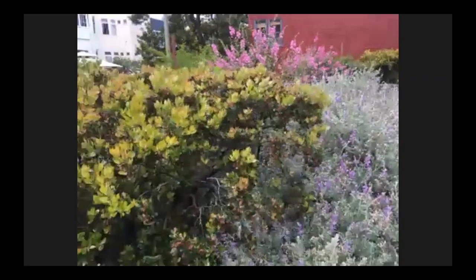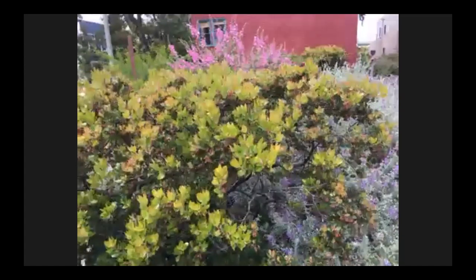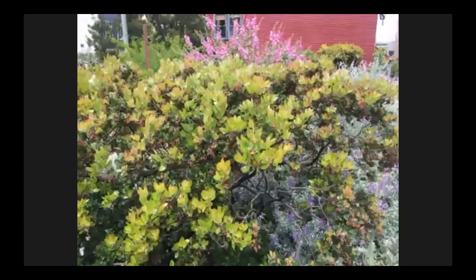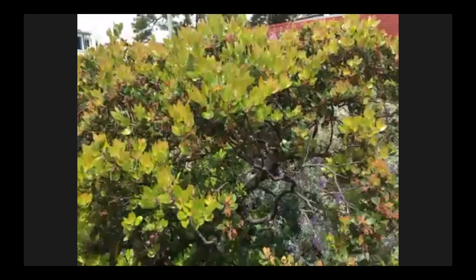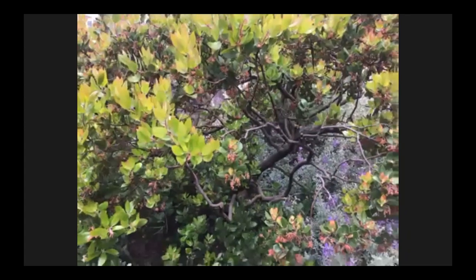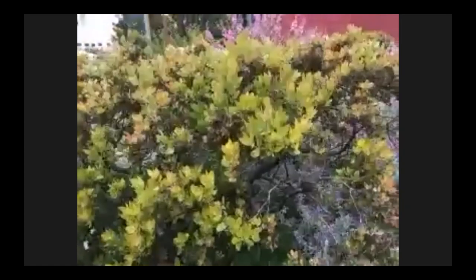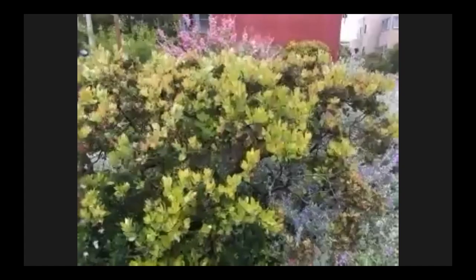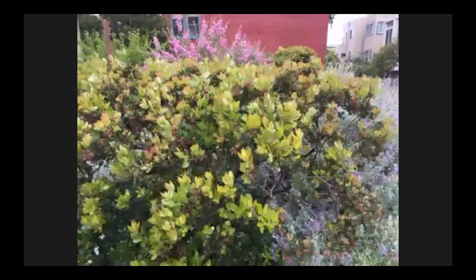This is our manzanita — the oldest plant in the garden. Right here is where we broke through the concrete patio and established the first few plants. The manzanita provides good perching for songbirds. Right now it's putting on new growth. It blooms in January and February, and we do prune it back in the fall — it's one of the few plants we actually prune back pretty heartily.